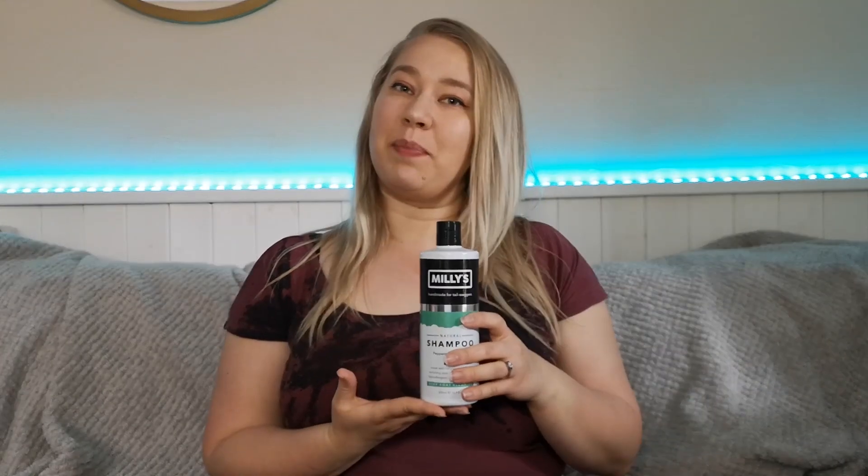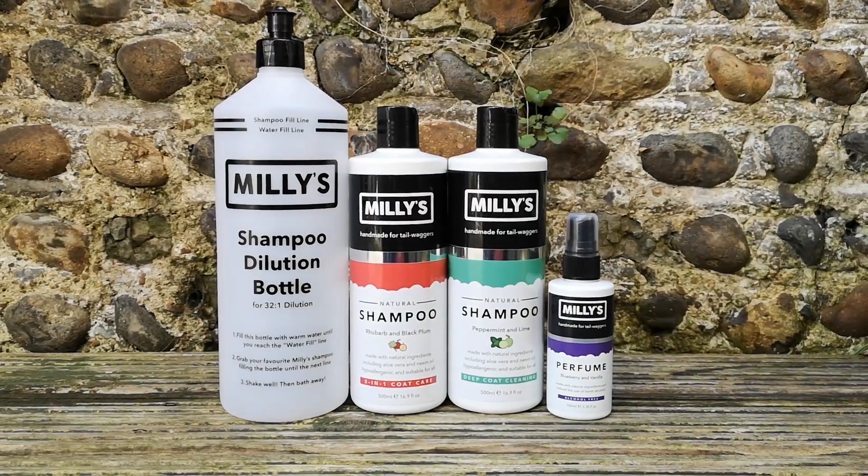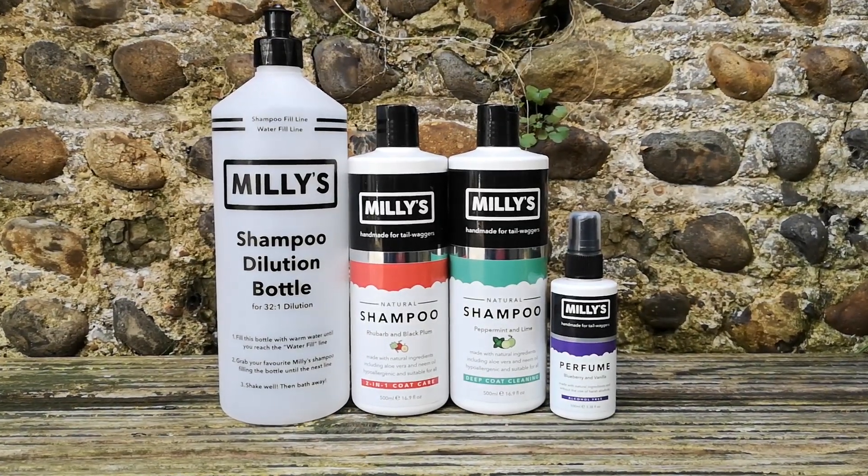Hello everyone and welcome to the Dog Grooming Nerd. My name is Maria and today I will be reviewing Millie's shampoo for you guys. If you're not familiar with the brand, Millie's is based here in the UK and they take pride in being a vegan, cruelty-free and fully natural shampoo brand. In addition to shampoos they also sell perfumes that match the scents of the shampoo, facial scrubs, ear cleaner, drying spray, detangling spray, and they also sell their own mixing bottles and shampoo pumps.